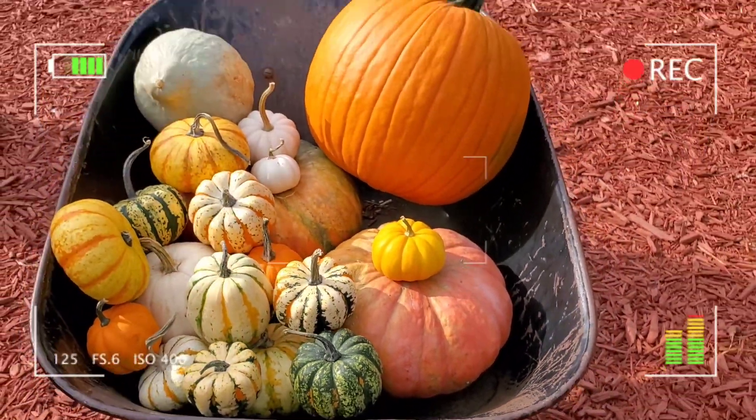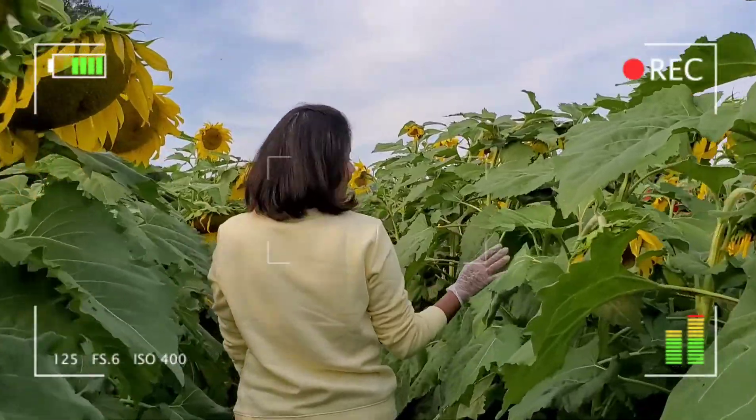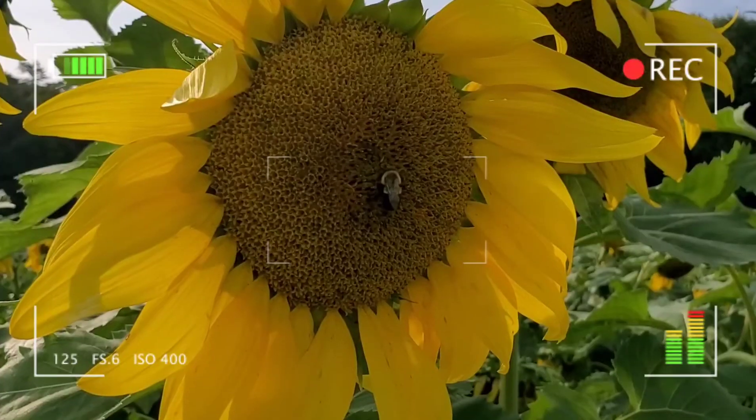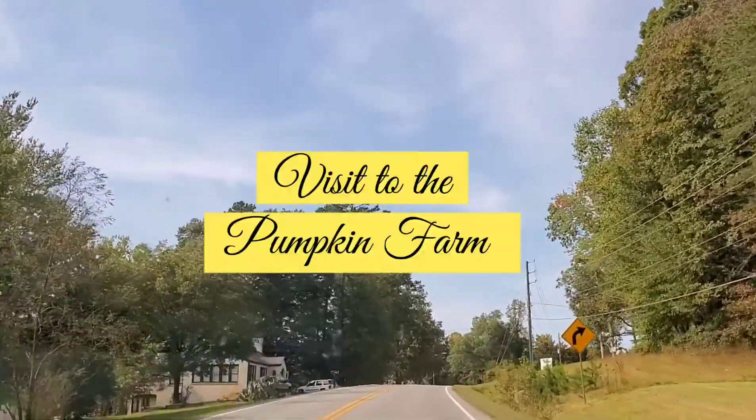Hello and nice to see you back here! It's a bright Sunday evening and perfect for some outdoor time. Would you like to come with me to visit a beautiful pumpkin farm and a sunflower farm? Let's go!